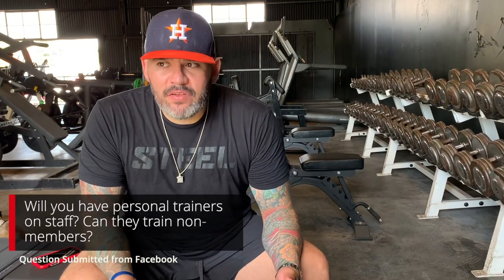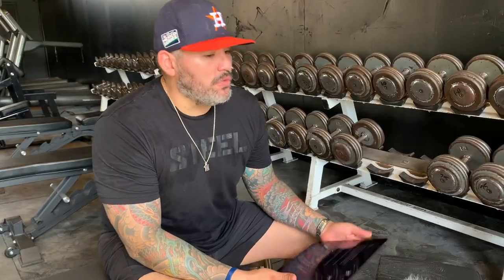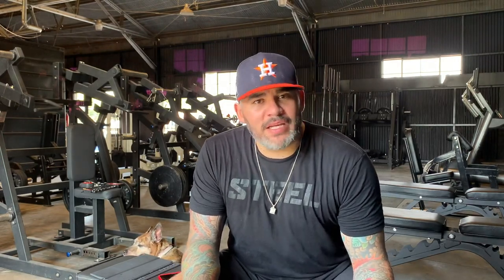We will have trainers on staff — not yet, but we will. I'm looking for maybe three to five personal trainers who can train people here. Those individuals will be able to train whoever they want, as long as those individuals are members of the gym. If someone is serious about training here at Lift ATX, you can be part of the family and train your clients here — that's kind of how it works.